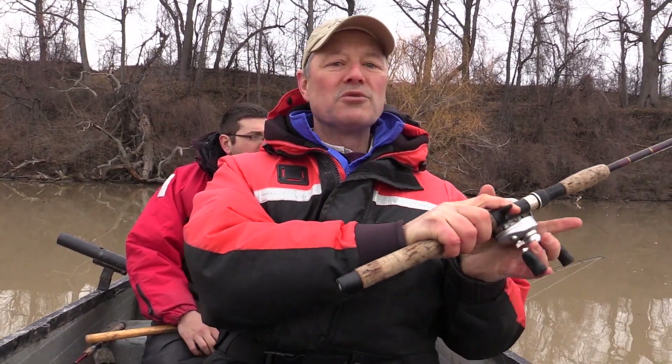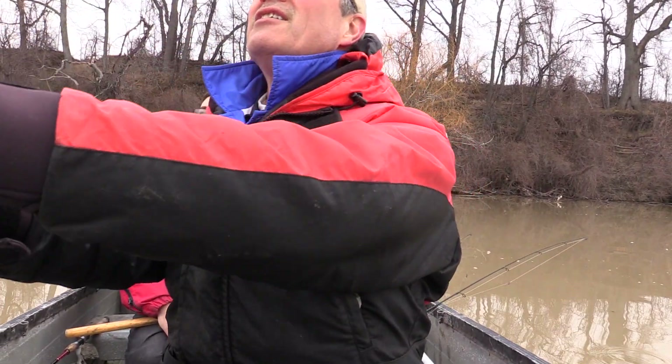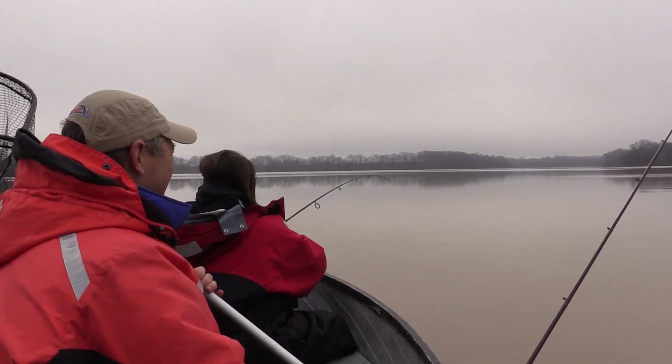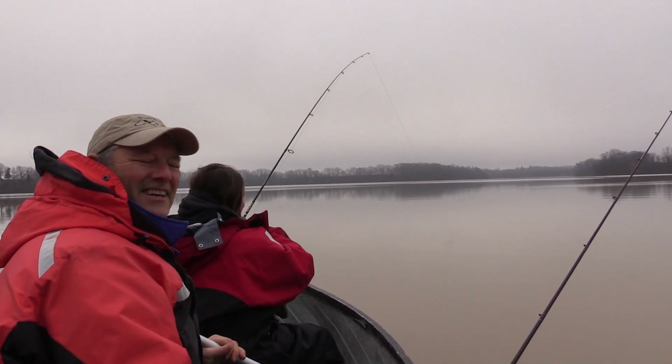I've got my bait caster with me and I'm running 20-pound test fluorocarbon line. It's early spring — the ice has been out for about four weeks but the water is still very cold. It's going to be a beautiful day today, they're calling for the sun to come out, so we're hoping to get into some nice early season channel cat. Stay tuned folks.